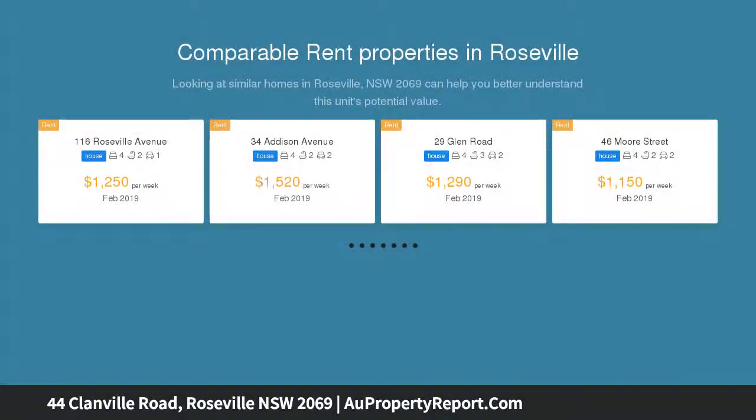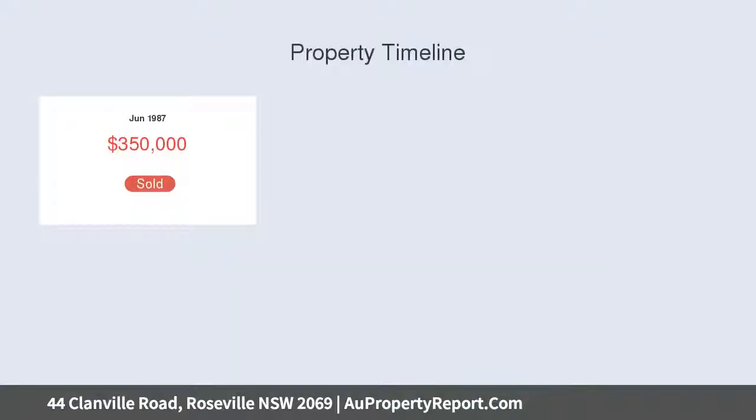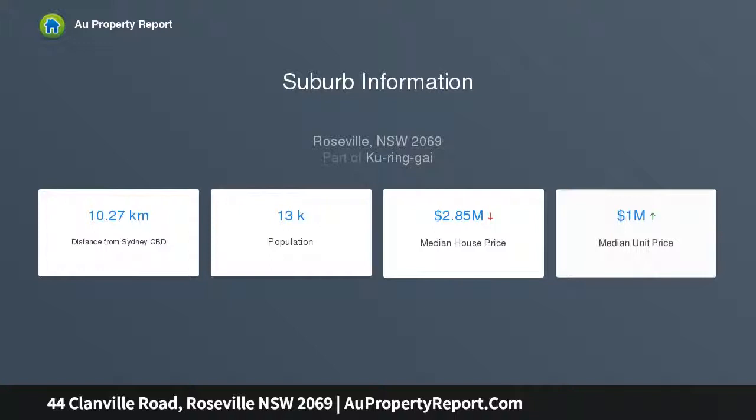This much-loved family home features a spacious floor plan, ample accommodation and north-facing alfresco setting with spectacular views. Free from any heritage conservation restrictions, there is also future potential to extend or build your dream home, STCA, in this superb position in one of Roseville's premier east-side addresses.